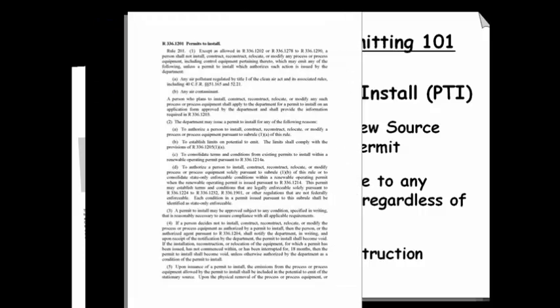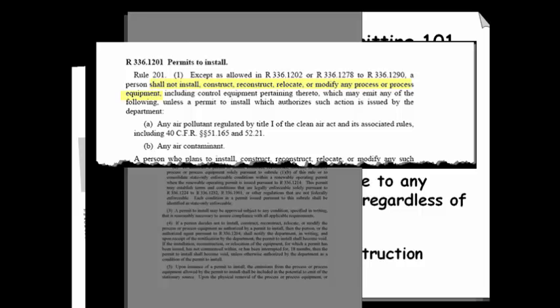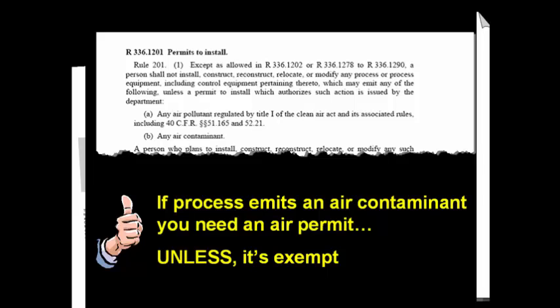Essentially, Rule 201 requires that a person shall not install, construct, reconstruct, relocate, or modify any process or process equipment that emits an air contaminant without first obtaining a permit to install, unless the process is specifically exempted or if the facility obtains a waiver to begin construction prior to obtaining the permit. So the general rule of thumb is that if you plan to install, construct, reconstruct, relocate, or modify a source of air emissions at your facility, you first need to obtain an air permit, unless the process or activity is exempt.